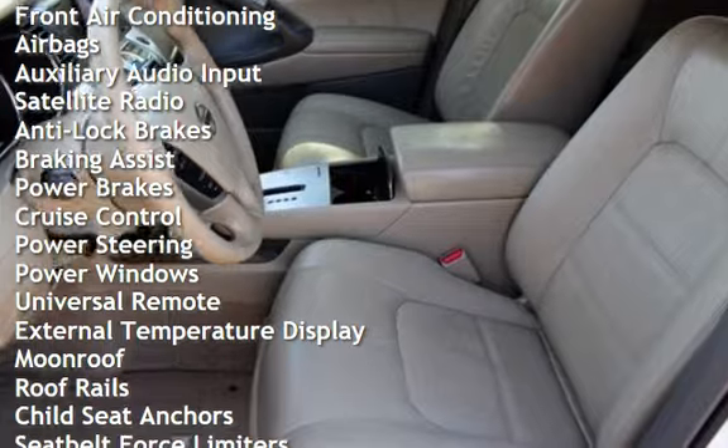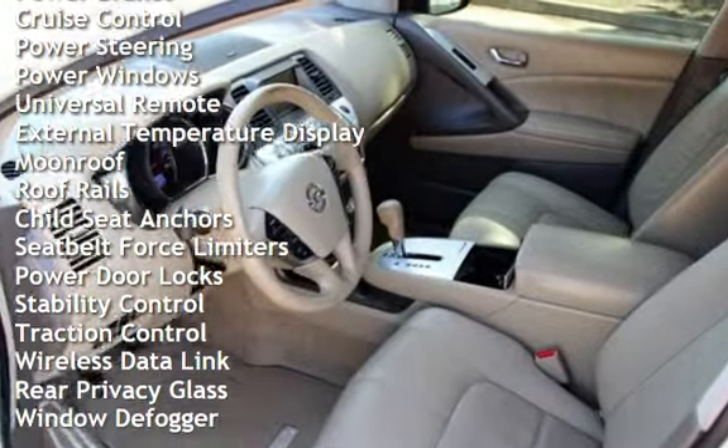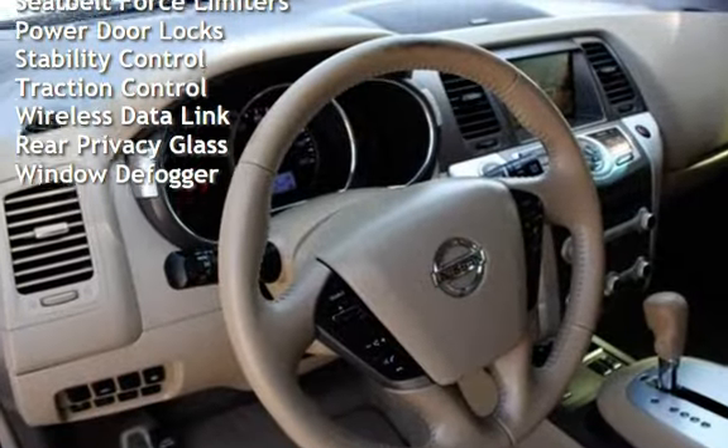Additional features include anti-lock brakes, braking assist, power brakes, cruise control, power steering, power windows, universal remote, external temperature display, and moonroof.